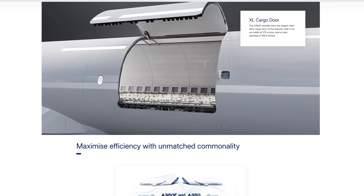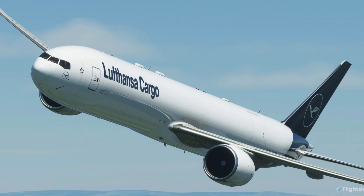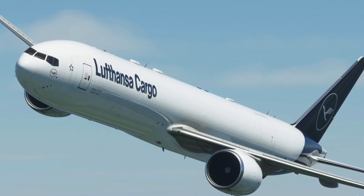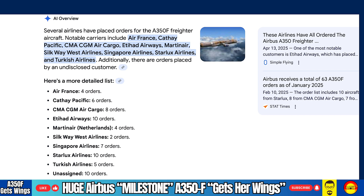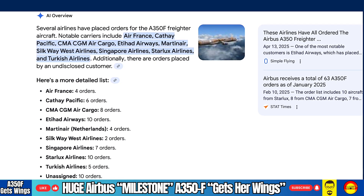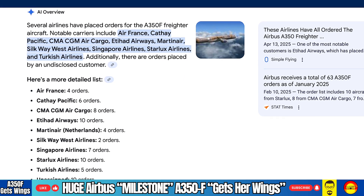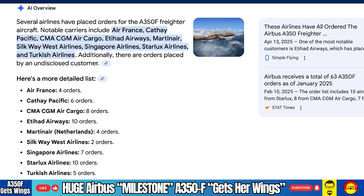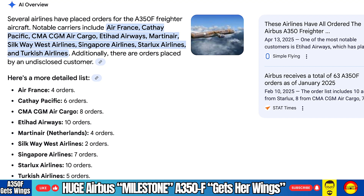It will include a large main deck cargo door, a reinforced fuselage, and a maximum payload capacity of over 109 tons. This positions it squarely in the heavyweight category, putting it in direct competition with aircraft like Boeing's 777 freighter. Major carriers are already lining up to modernize their fleets with the new Airbus cargo twin. With major carriers already placing orders for the A350F, it is expected to redefine the future of long-haul freight transport. Airlines are looking forward to replacing aging fleets with aircraft that are not only more efficient, but also compliant with stricter emission rules now emerging around the world.